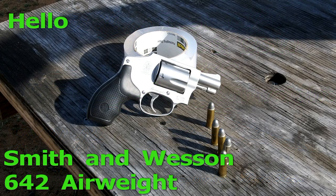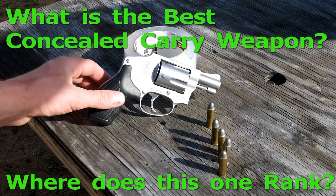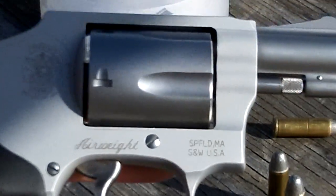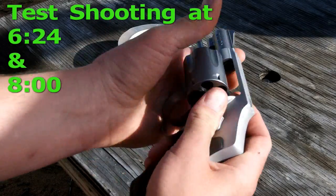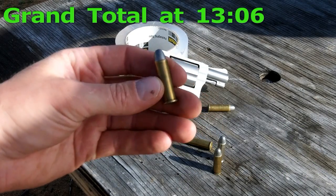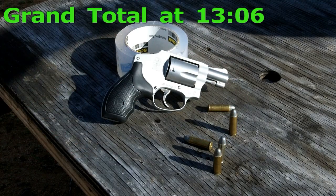Hey YouTubers, this is Murr171. Today I'm bringing you the next video in my line to find the best concealed carry weapon. This video is on the Smith & Wesson 642 Airlight. I'll zoom in for you. This is an alloy gun, so it is fairly lightweight. It is chambered in .38 Special and it's Plus P rated — you can fire Plus P's out of it.